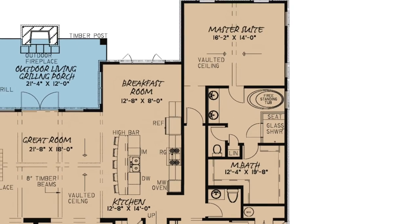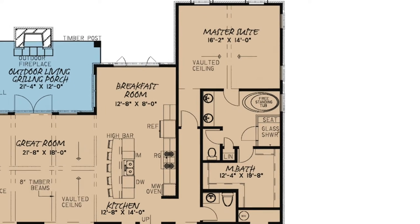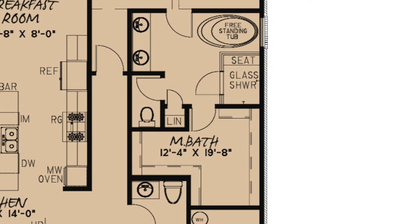Quietly placed behind the kitchen is a private master suite with an elegant vaulted ceiling. The master bathroom has dual sinks, a timeless freestanding bathtub, a glass shower with a seat, and a very large walk-in closet.